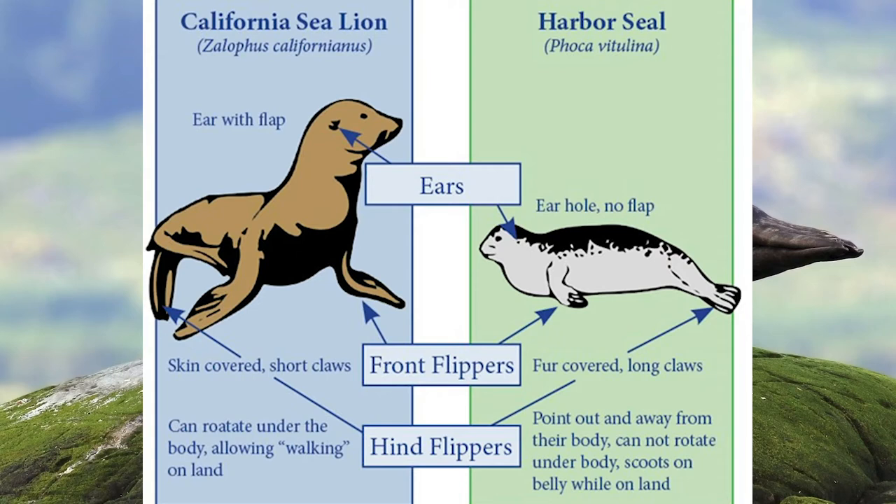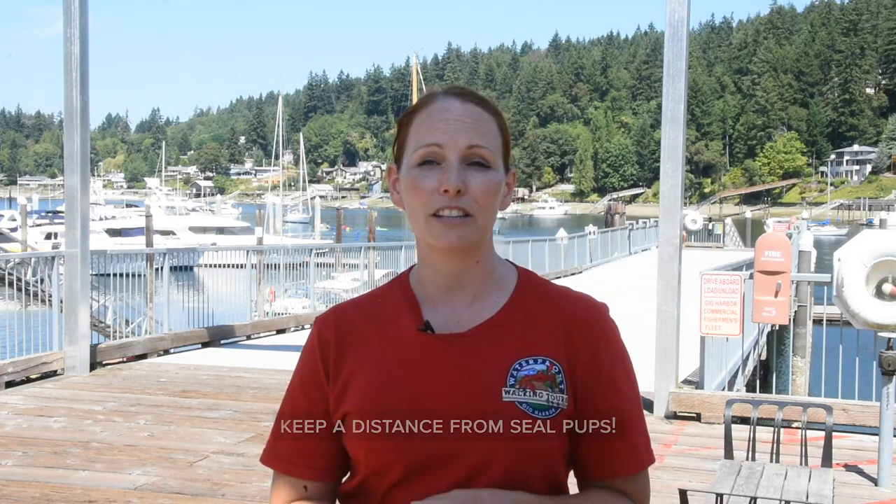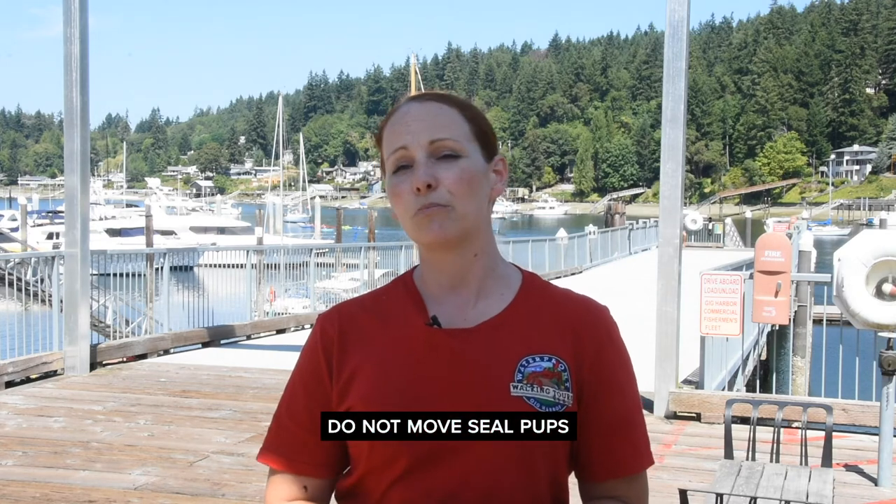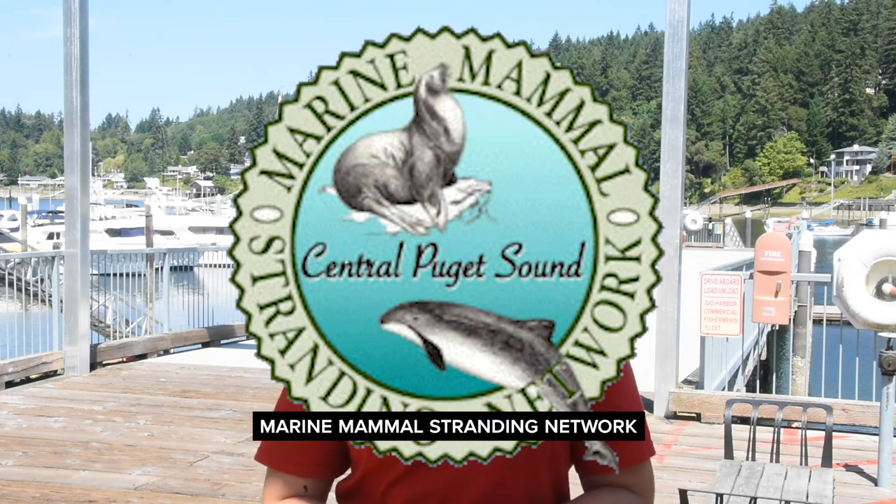Pupping season happens during the summer months and mothers will often leave their young pups on the shore. This is because the young ones have very little blubber reserves and can easily get too cold. They're also poor swimmers and hinder their mother's ability to hunt. Mothers will not return to their babies if people or dogs are present, so keeping a distance is critical. Oftentimes well-meaning people will intervene thinking the little pup is in distress, but the worst thing you can do is move it. If you ever think a pup really has been abandoned, retreat at least a hundred yards and monitor for 24 hours, then if the mother still hasn't returned, call the marine mammal stranding network.